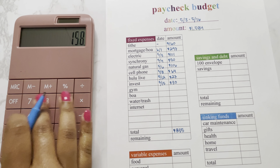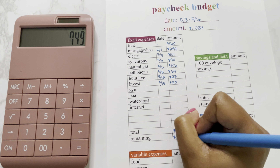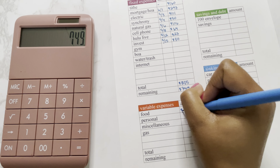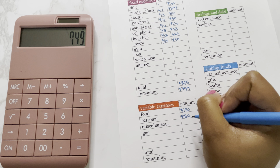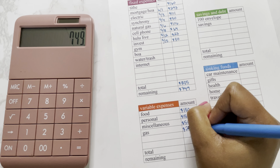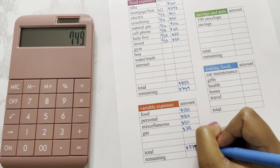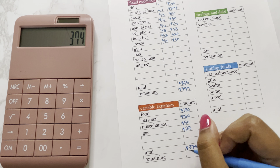To get our remaining, we'll take $1,584 subtract $835, and we will have $749 remaining to put towards our variable expenses and savings and debt. Moving into my variable expenses — these amounts and categories pretty much stay the same every check. We have food, personal, miscellaneous, and gas. Food and personal will both get $150, miscellaneous will get $50, and gas will get $25. That total is $375. Subtracting that from our $749, we have $374 remaining to put towards savings and debt.